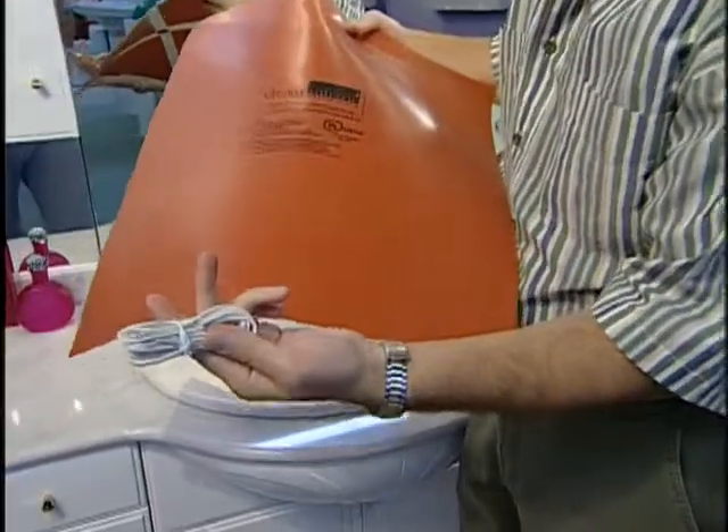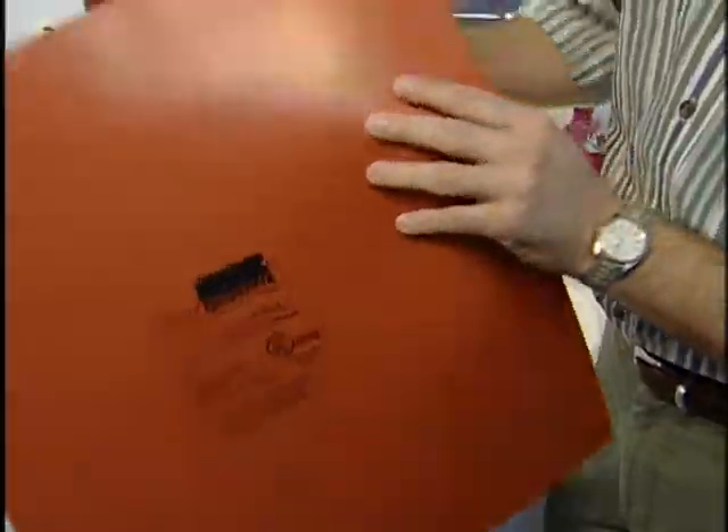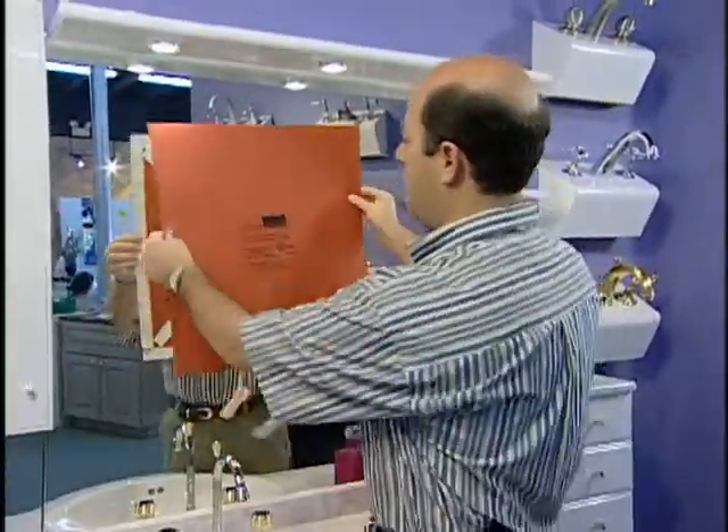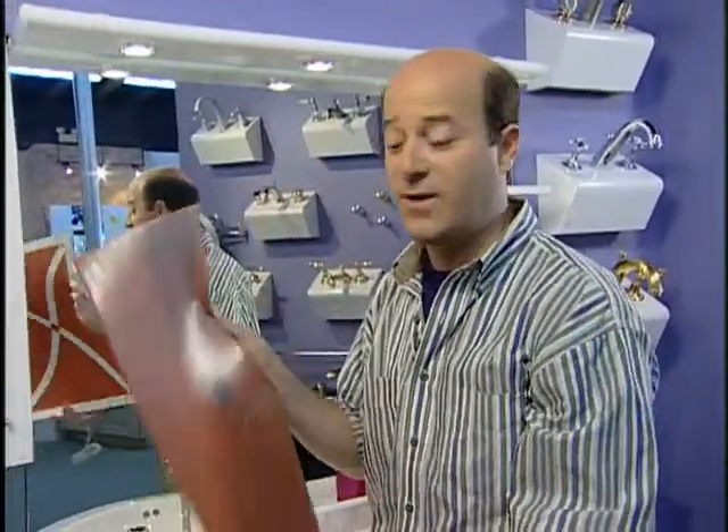So check this out. This is Clear Mirror by smarthome.com. It's a rubberized heating element that you attach behind an installed mirror and it keeps the mirror from fogging up. You wire it to the overhead lights, so when you turn on the lights this heating element starts to heat up, warms up the mirror, and keeps it from fogging — usually an area about this big, so you can put your makeup on or shave without worrying about the fog. The cost of Clear Mirror is about a hundred dollars.